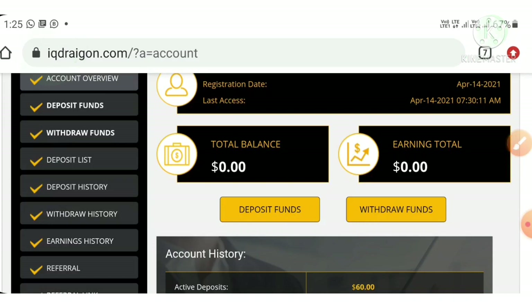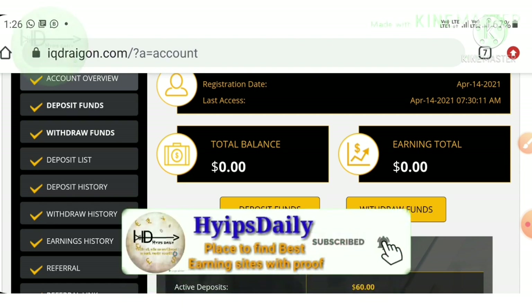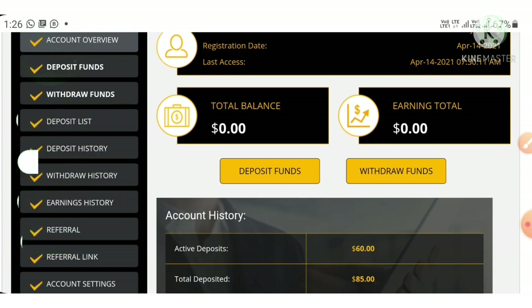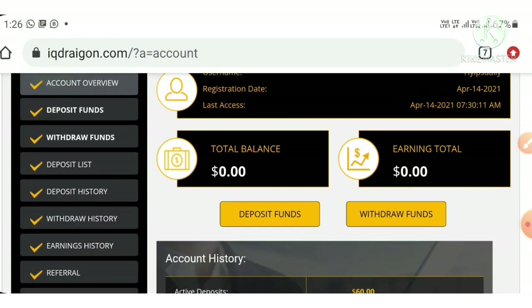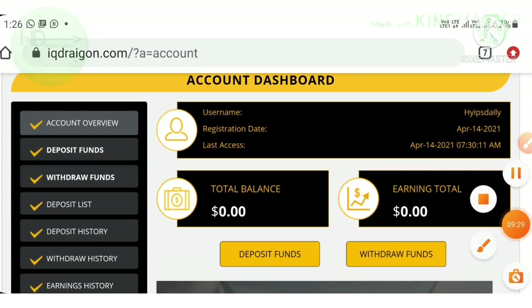In this video we have clearly seen how to get started with this site, how to create an account, how to make a live deposit of 60 dollars, and a live withdrawal proof of 2.30 dollars. I hope you found this helpful and enjoyable. If it was helpful, please hit the like button and share with your friends. If not, dislike and tell me in the comments — this helps me improve. Thank you for watching Hypes Daily.